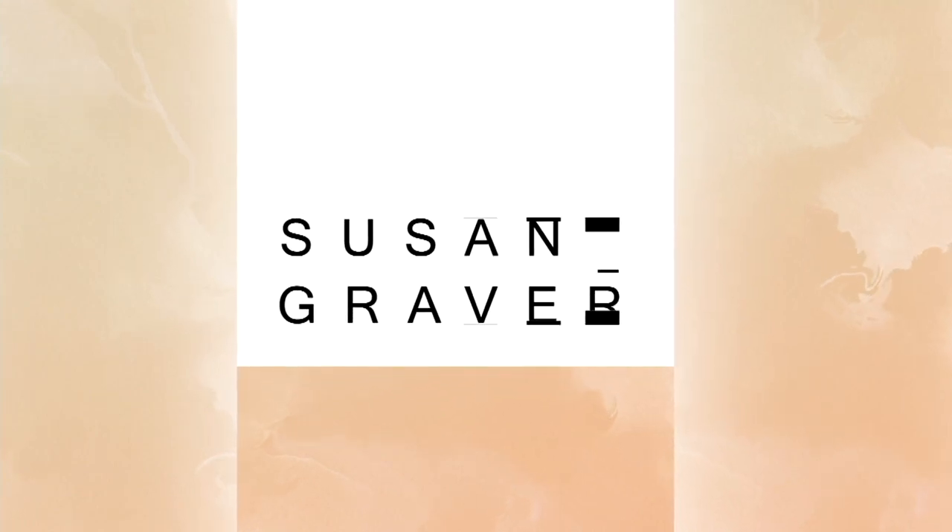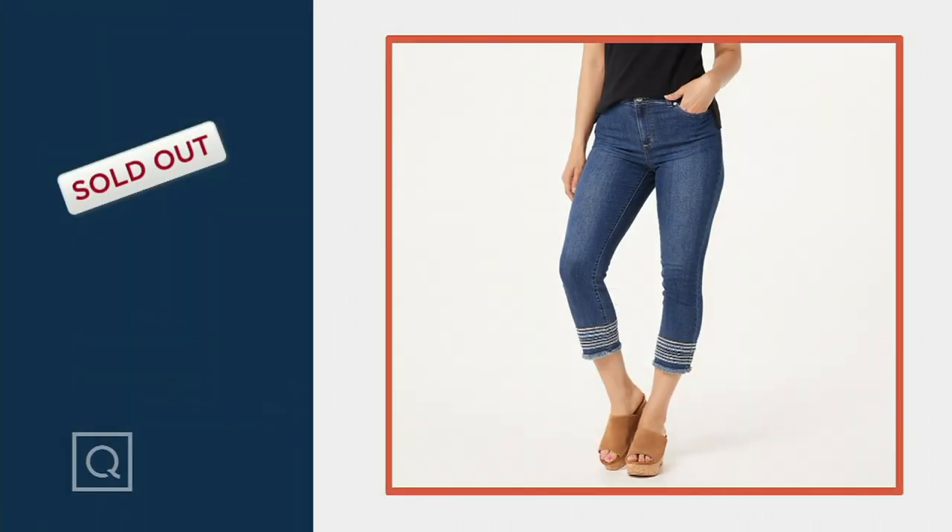Our crop jeans have now completely sold out, so thank you so very much for your phone calls on that. Good way to start the show.